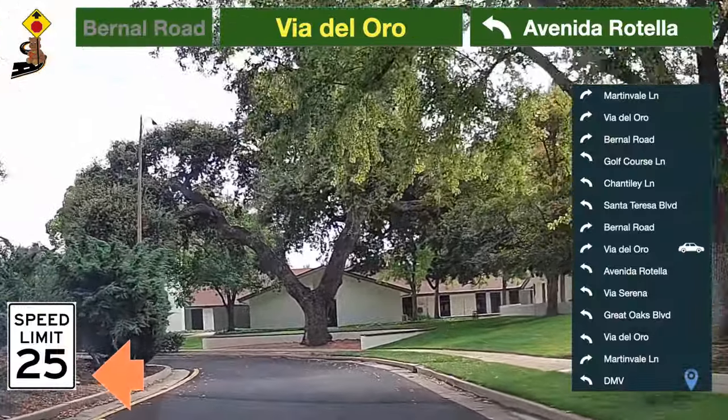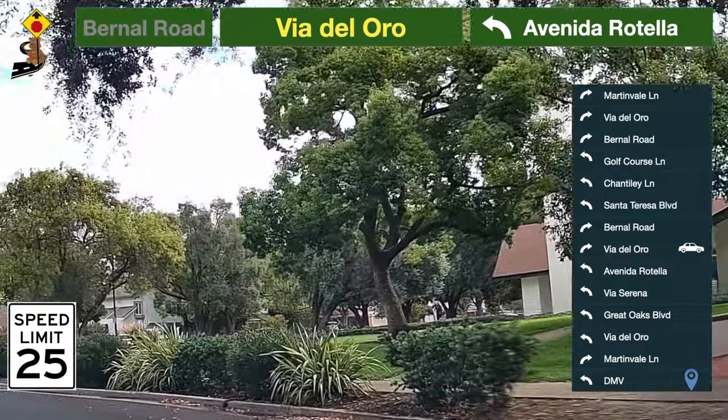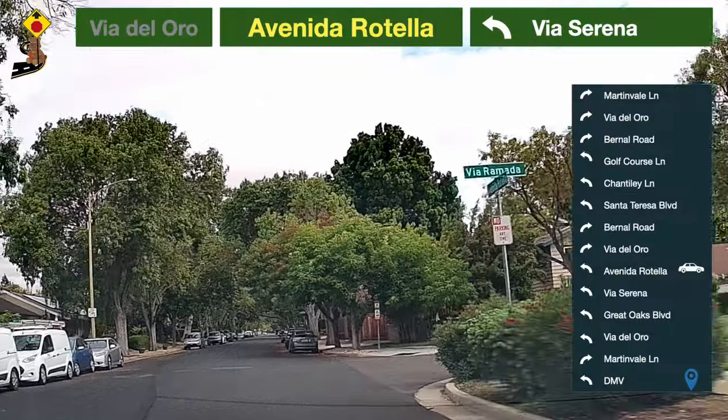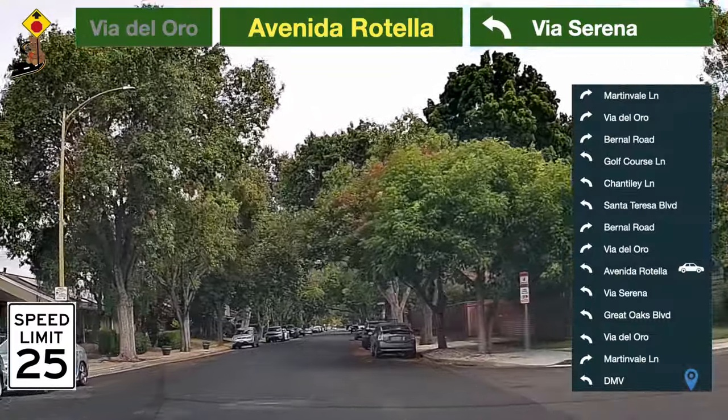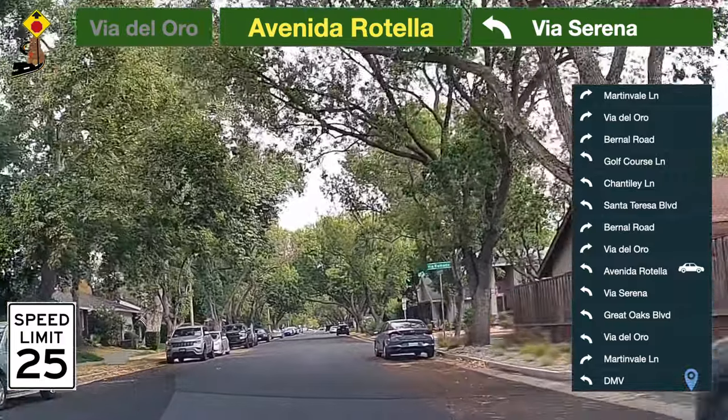The speed limit here is 25 miles per hour. Be prepared to turn. Take a left turn to Avenida Rotella. The speed limit here is 25 miles per hour.